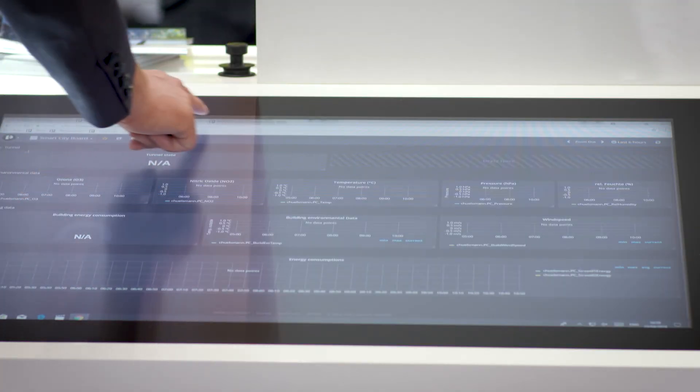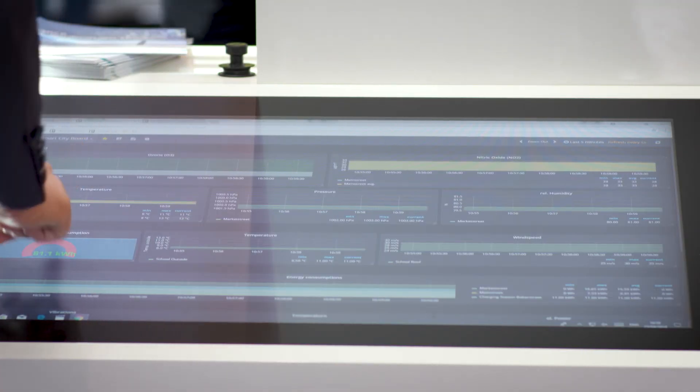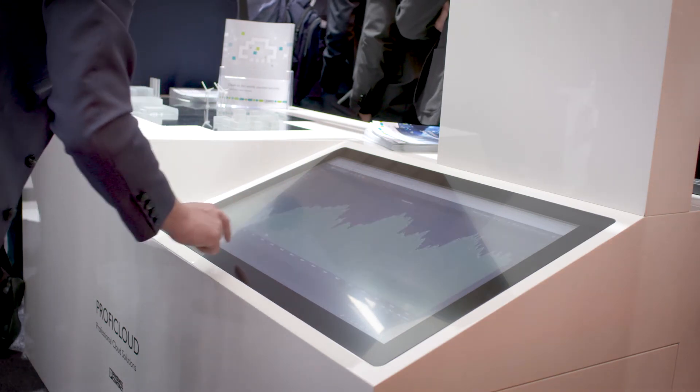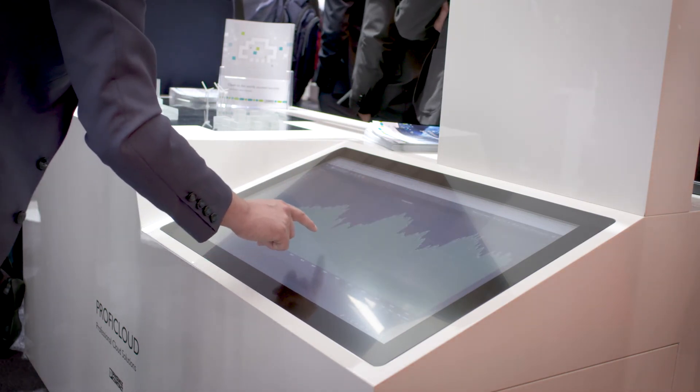The data then is transferred securely into our ProfiCloud system, where the customer gets access to new added value services like predictive maintenance or data analytics.